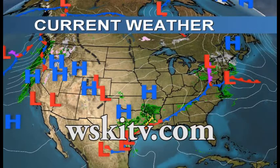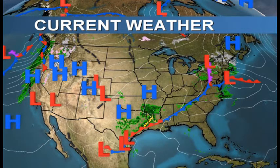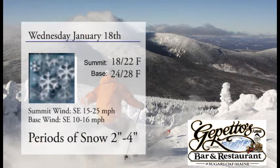Good morning. Thanks for tuning in to WSKI Channel 17 weather report brought to you by Geppettos. It's going to be a good one out there today. We have a couple inches of snowfall this morning from overnight. Temperatures are around the mid-20s down at the base and low 20s up top.